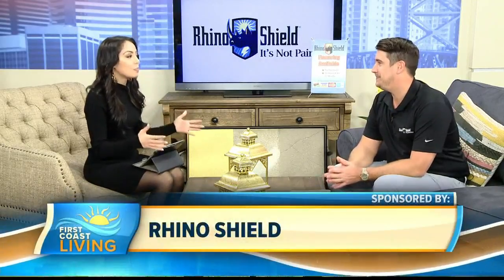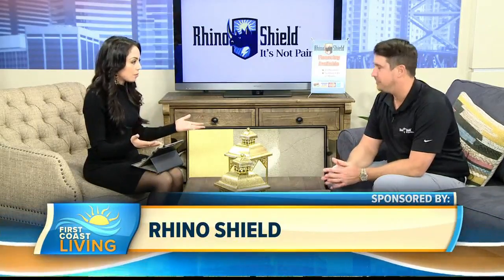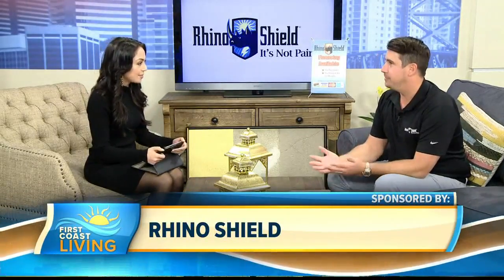For many people their homes are a big investment. We are talking with Jay Mariano. He is back with us with Rhino Shield — tell us a little bit about just what you guys offer, because you guys have built a really good reputation over these last few years.